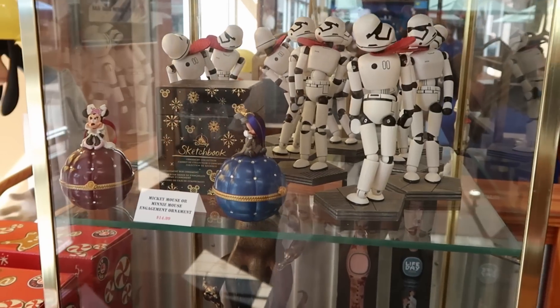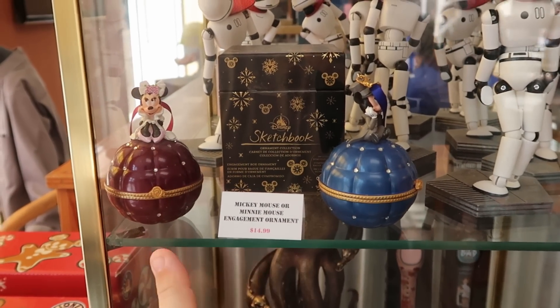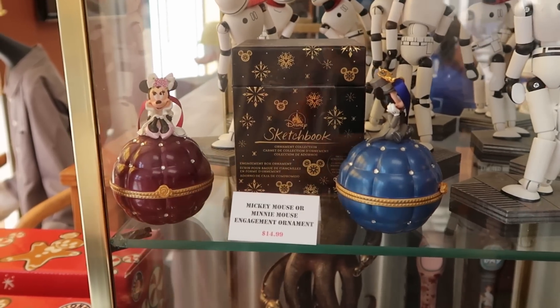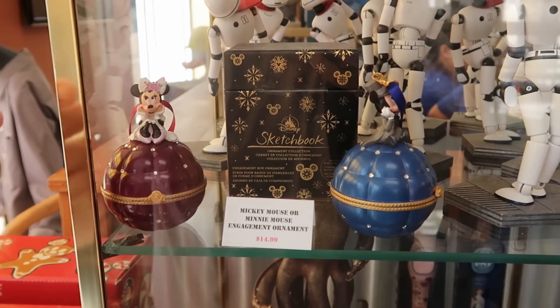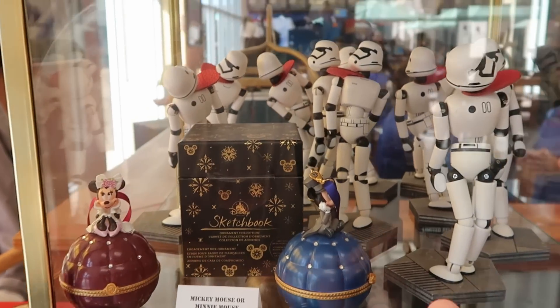I do like to check out some of the merchandise behind the glass case. These are the Engagement Series ornaments from the Sketchbook — they have a Mickey one and a Minnie Mouse one. You open them up and they say 'Will you marry me?' with a little facsimile ring. These are really, really nice. $14.99 for them.